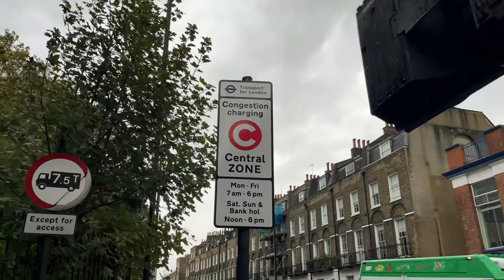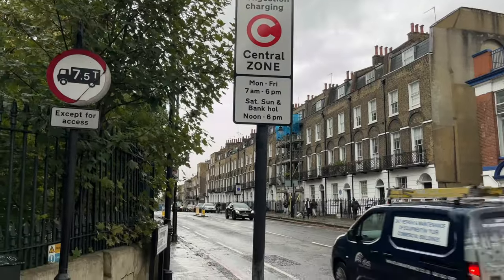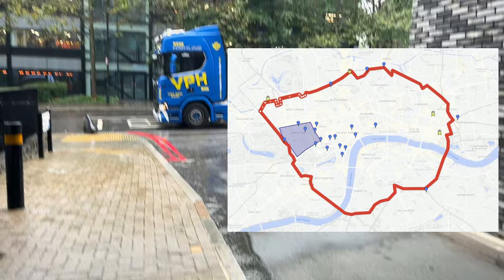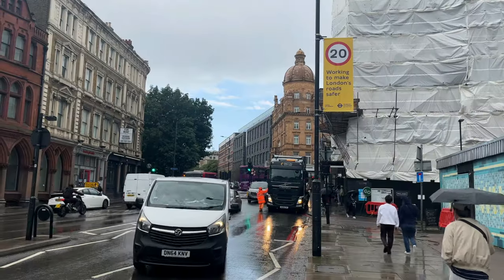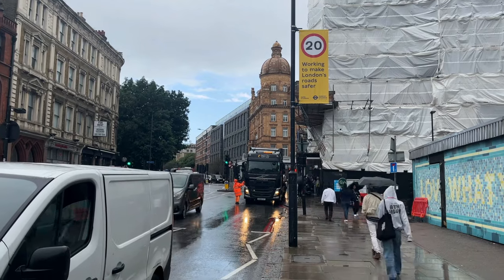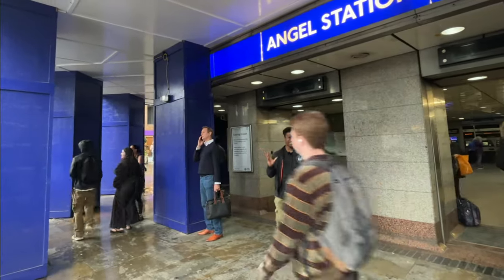This brings us to rule number two: for this reimagining, it has to be within the congestion zone or walking distance. As most of the originals were already in, this tidies up the route greatly. The Angel Islington is a historic landmark with a series of buildings that have stood on this corner. The current structure was completed in 1903 and was known as the Angel Hotel, giving its name to Angel Tube station, which opened in 1901.